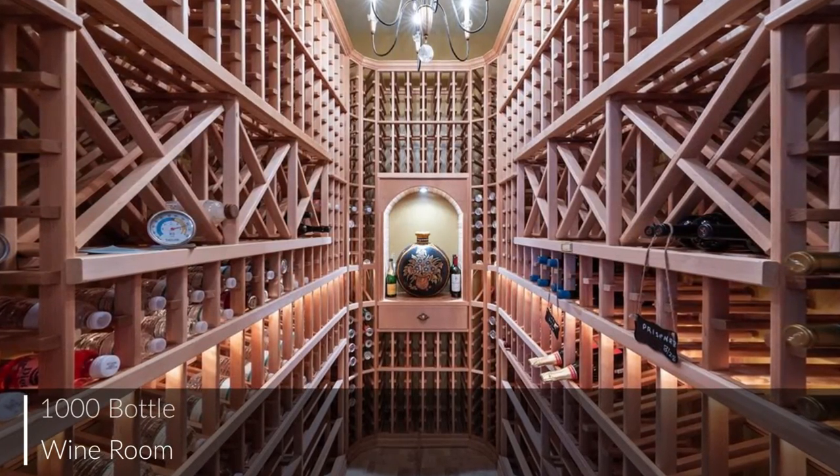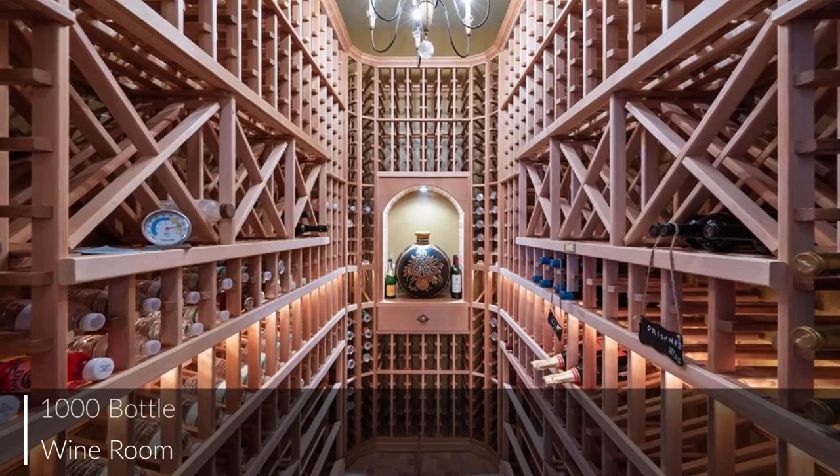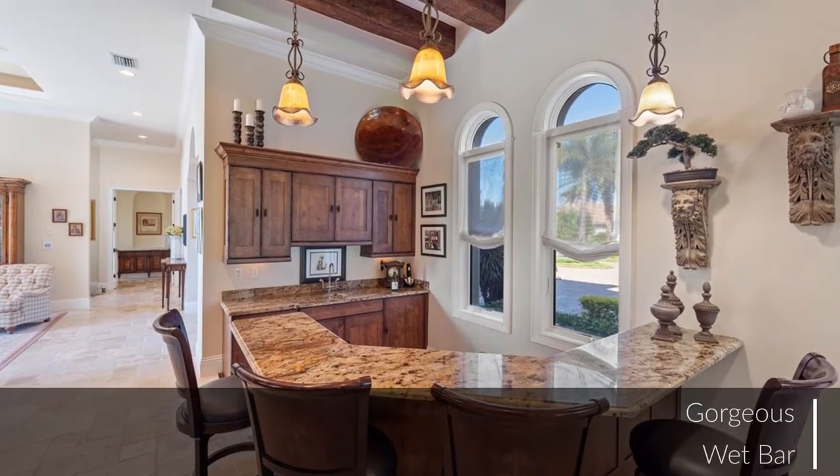Off the family room, this 1,000-bottle climate-controlled wine room and this gorgeous wet bar complete the ideal entertaining space.